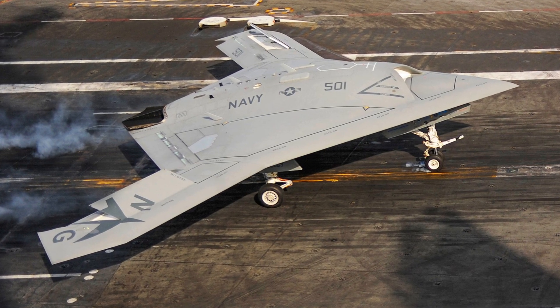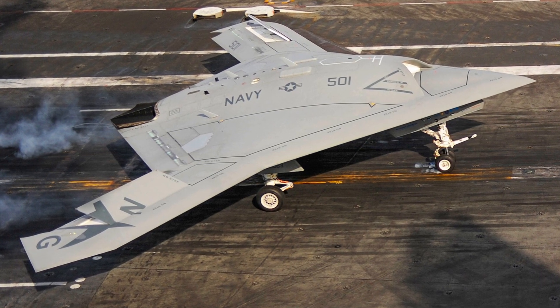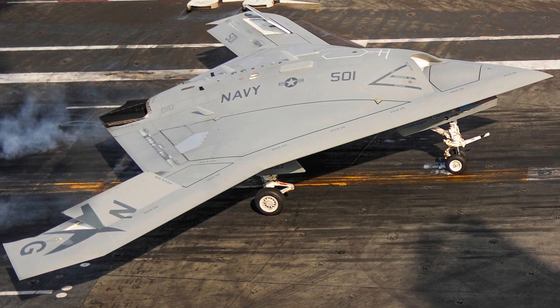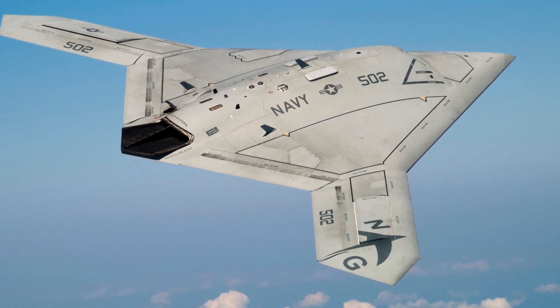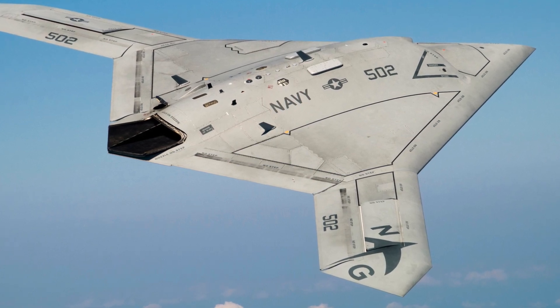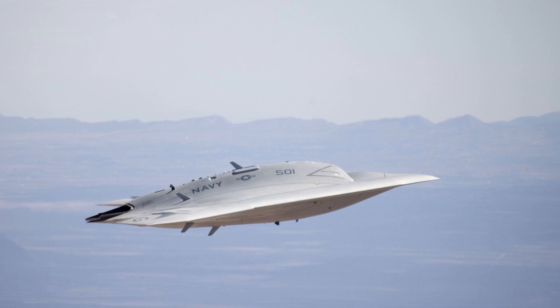The mysterious jet aircraft on the US Navy aircraft carrier in the Mediterranean Sea is most likely the Boeing X-47B, an unmanned aerial combat vehicle, also known as a drone. The X-47B is a stealthy, tailless aircraft that can carry a payload of up to 2,000 pounds, designed to fly long-range missions and strike targets with precision.